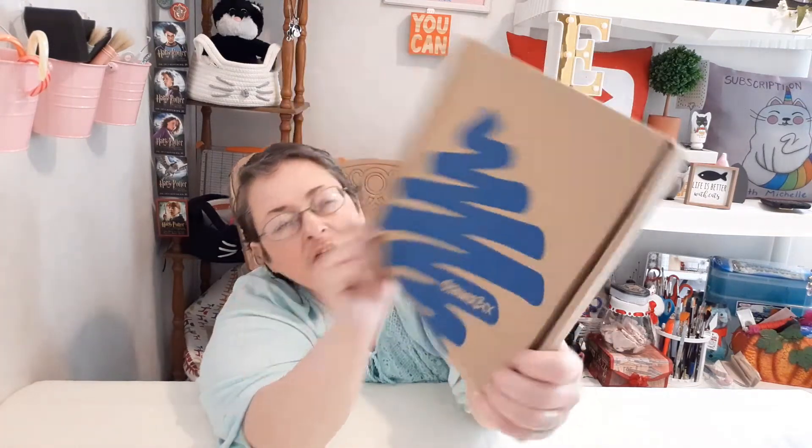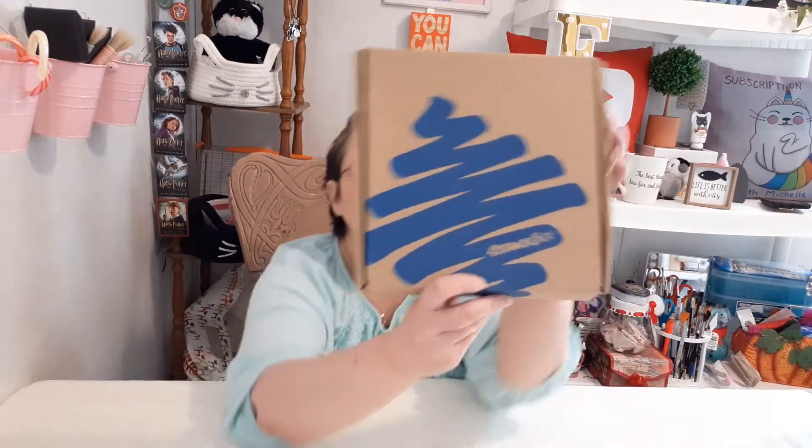As you can see, it is ScrawlrBox — and Scrawlr, they spell it S-C-R-A-W-L-R Box. So if you're looking it up, that's how you spell it so you can find it. Let's just get on into this because it's already so far behind. Here's the inside of the box.